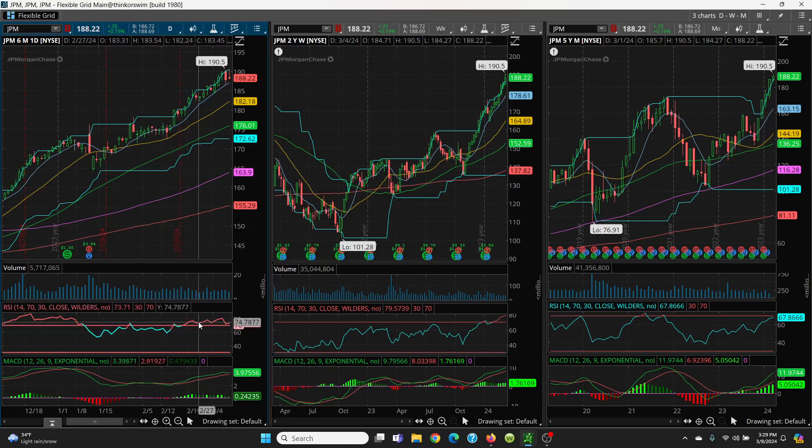Your MACD — green over red — shows very good momentum. I think a little bit of pullback would be a really good buying opportunity. On the upside, obviously watch $190.50. To go higher you'll need momentum, but realistically you're going to that $200 mark. Usually when it comes to round numbers, that's where you get a little pullback.